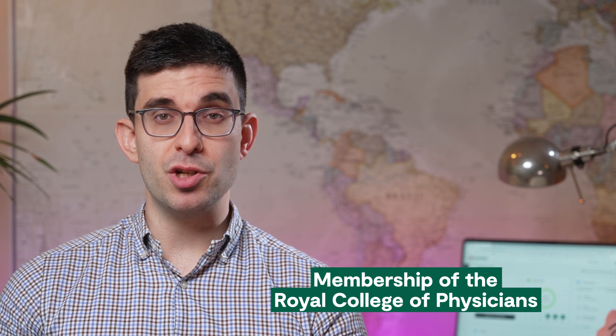Hi, my name is Yezin and I'm a Neurology Higher Specialist Trainee based in London. If you're a medical doctor and you want to pursue medical specialty training in the UK, then you'll need to complete the membership of the Royal College of Physicians, or MRCP examinations.